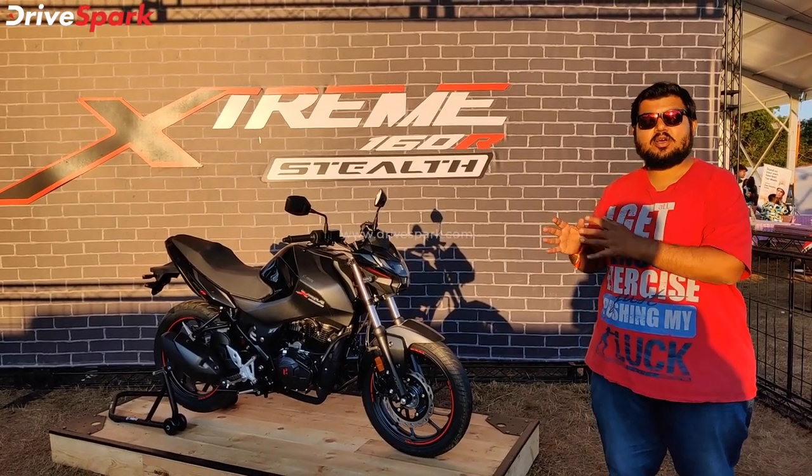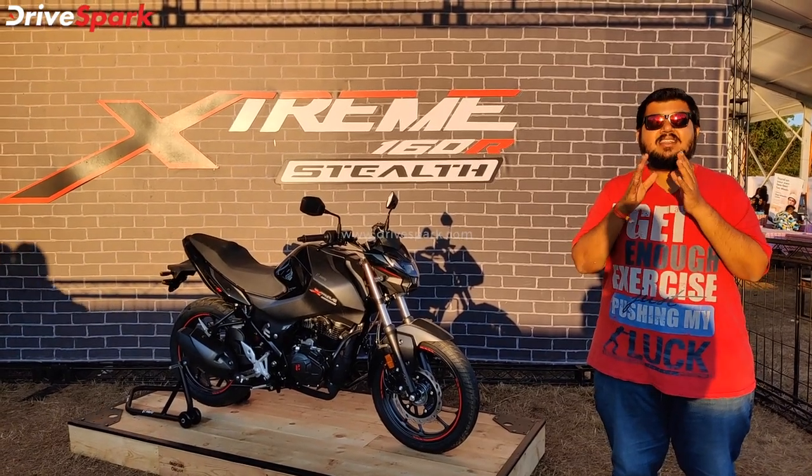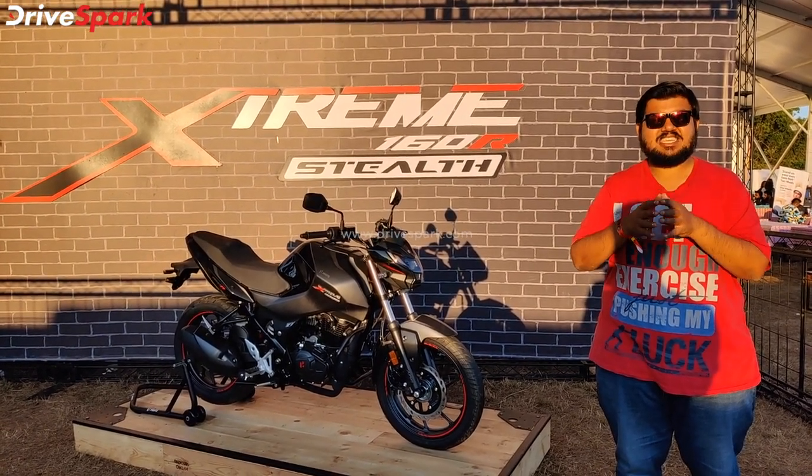Here is a new motorcycle from Hero Motocorp — the Hero Xtreme 160R Stealth.